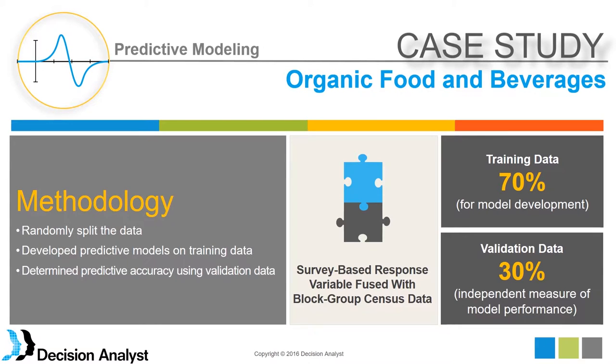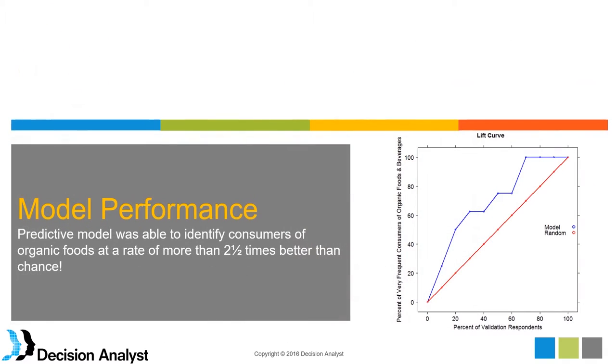We borrowed techniques from data science. The methodology is to randomly split the data into a training dataset and a validation dataset. The training dataset is used for model development. The validation dataset is a holdout sample used at the end of the modeling process to see how well the model is performing — a traditional, common technique in data science now being applied to survey data.